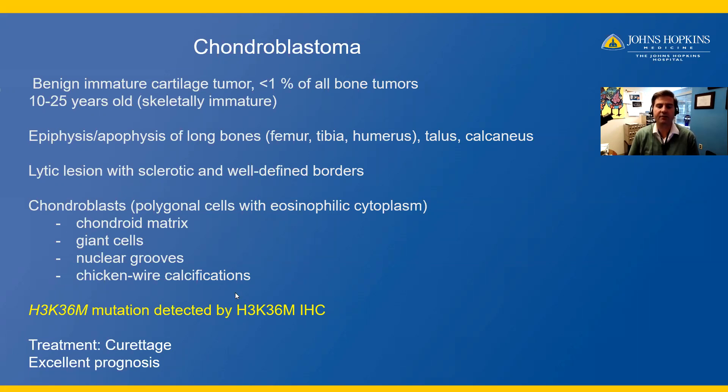The treatment for chondroblastoma is curettage, and the prognosis is excellent.